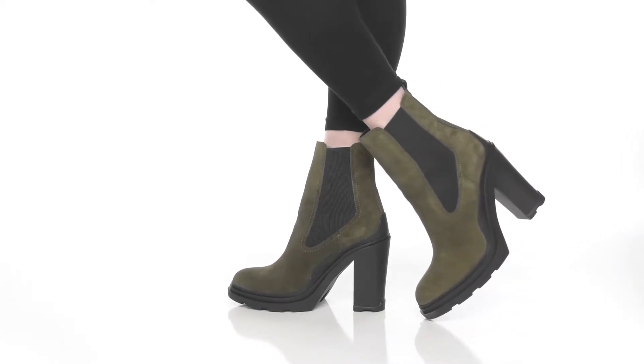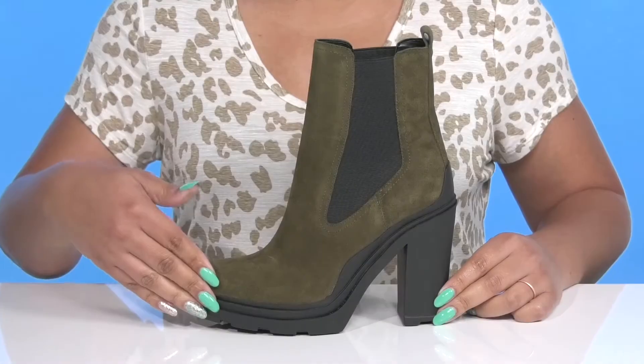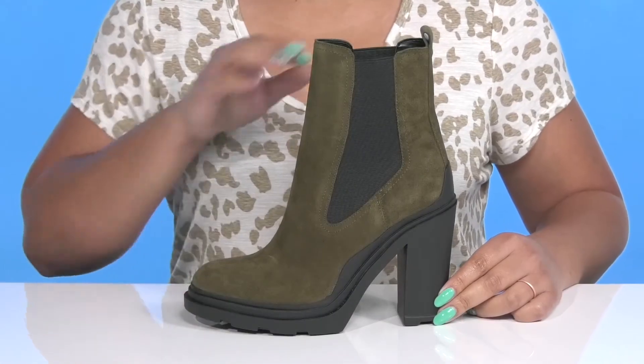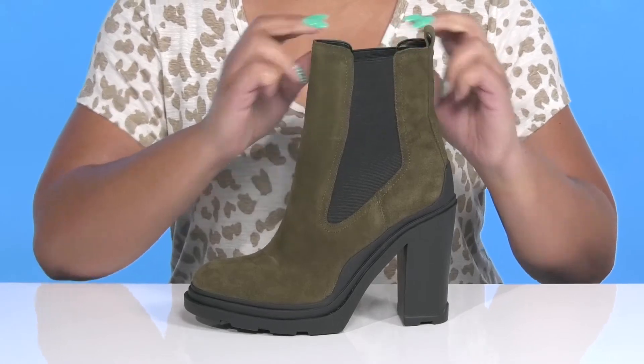Walk the streets in style when you wear these cute boots by Mark Fisher. They feature a leather and textile upper with an almond toe silhouette and wide open collar, with stretch panels on each side for easy slip-on.